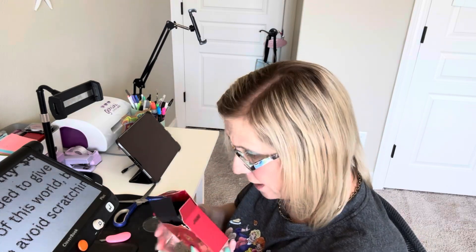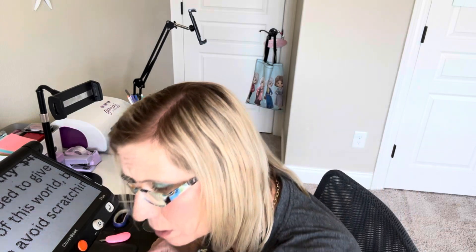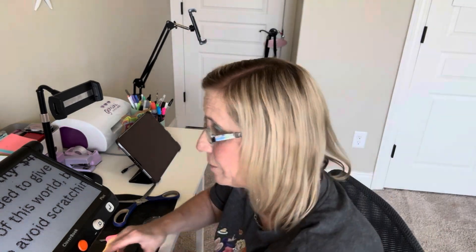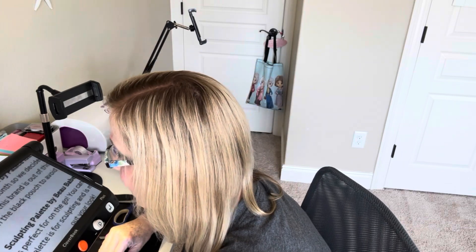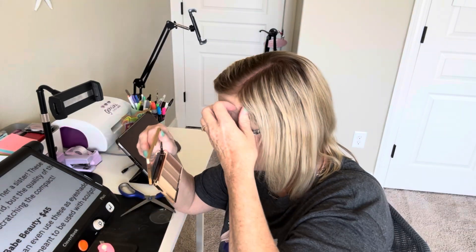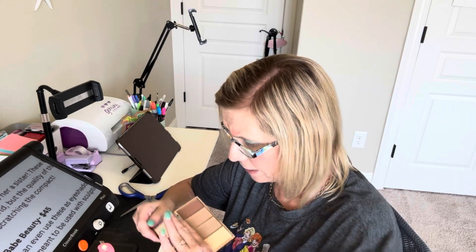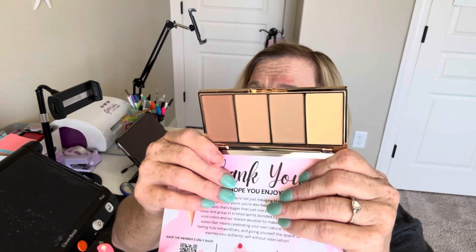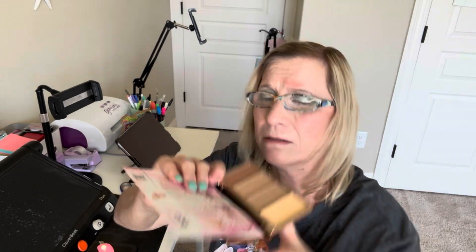Let's see what else we got. We have this next: Belle Bear Beauty — like B-E-A-U. This says it's a sculpting palette, kind of like a bronzing palette. There's a color on the left which is more like a creamy color, and then there are three bronzy colors. That's $45.